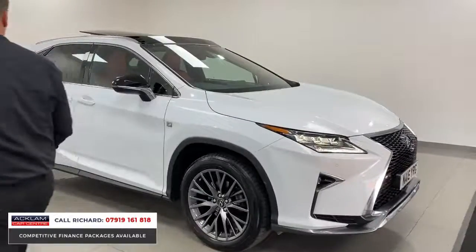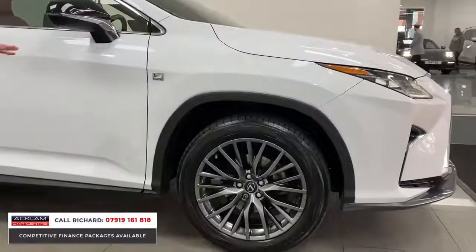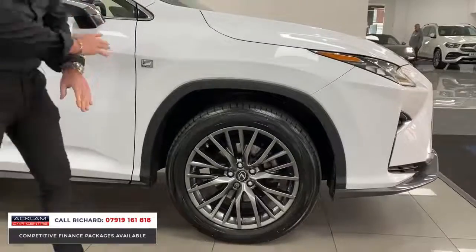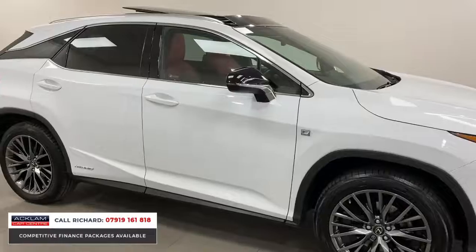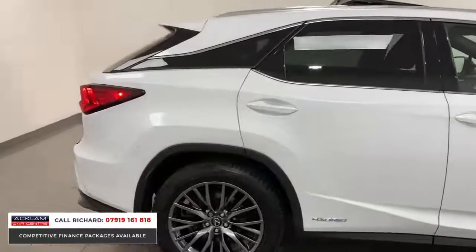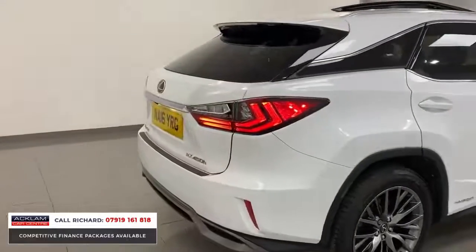Look at this front end — beautiful LED lights and LED driving lights. It really is something to behold. It's the F Sport model, so it's got a more sporty front and rear, with 20-inch wheels. Lexus have always got the wheels right — that polished chrome darkened effect looks excellent, along with black mirror casings and privacy glass.